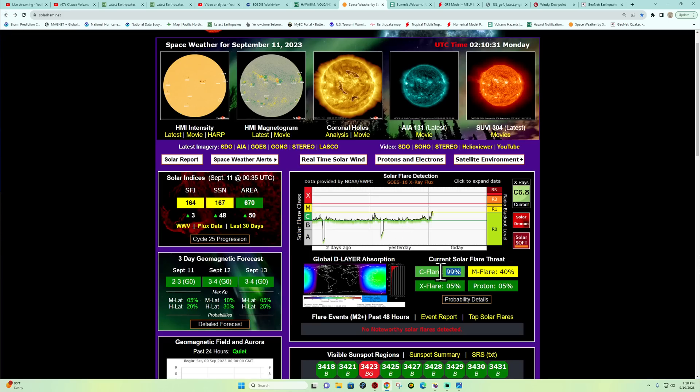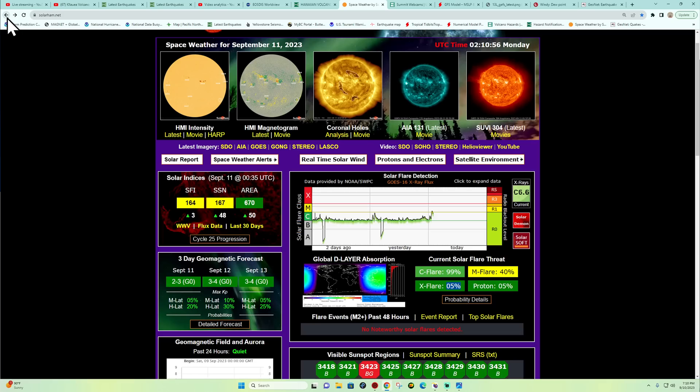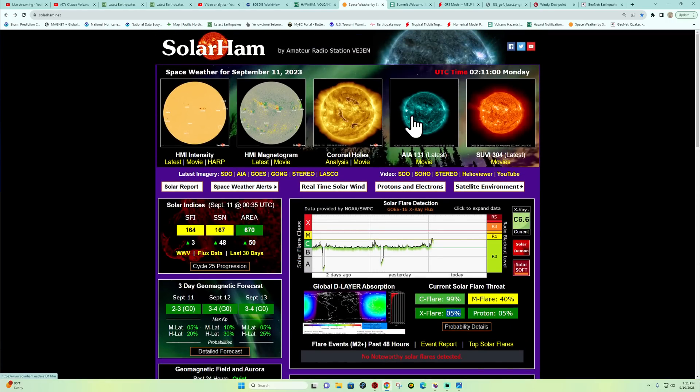The overall threat appears to be a 99% chance of C-flare activity, M-flare at 40% chance, and an elevated X-flare chance around 5%. There is a little bit of a radio blackout going on across the sunlit side of the earth, centered mostly over the western Pacific north of Papua New Guinea. No major CMEs have been produced, but we'll continue to watch all these sunspots as they begin to get active.